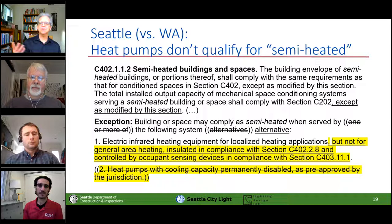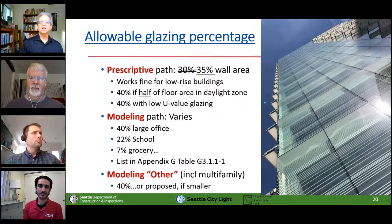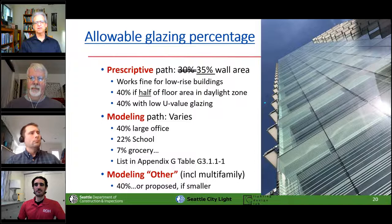The second state code exception says you can call a space semi-heated if it uses a heat pump with the cooling side disabled. For Seattle, we're just saying if the space is heated by whatever kind of equipment, it's a heated space. If you're using the prescriptive path, meaning you're not doing any energy modeling, you get 30% glazing area. That works fine for everything except high-rise office and high-rise residential — they want lots of glass. You can get 40% if half of your floor plate is in a daylight zone, which would require an extremely skinny floor plate, or if you use super low U-value glazing.